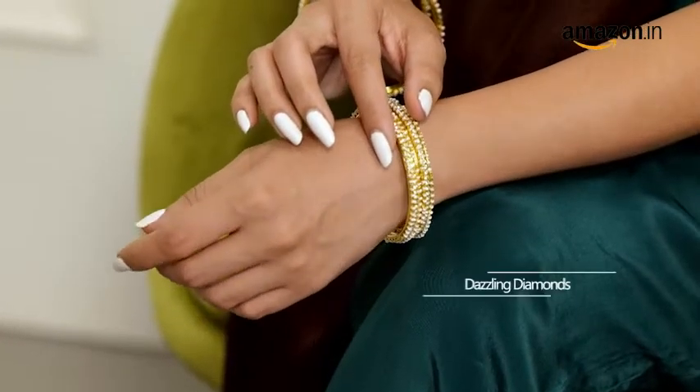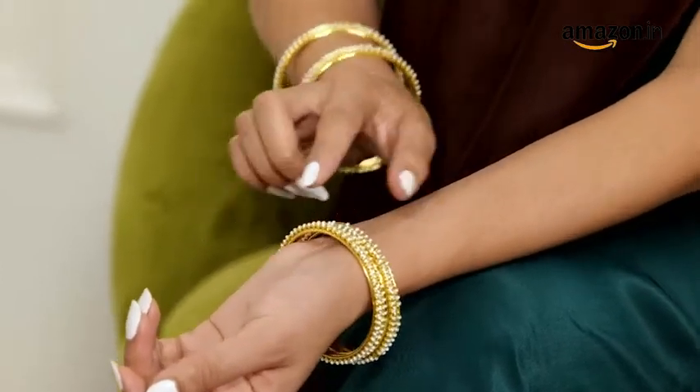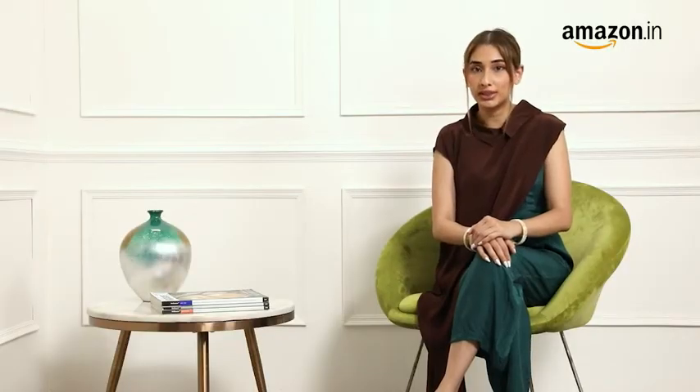These bangles feature dazzling diamonds at the centre and are bordered with two rows of tiny pearls. The pearls add a delightful balance to the shine of the crystals. Style these bangles with your indo-western garments, as I have done today for the festive season.